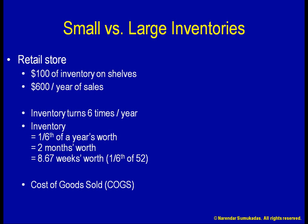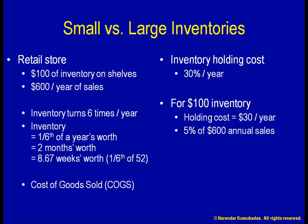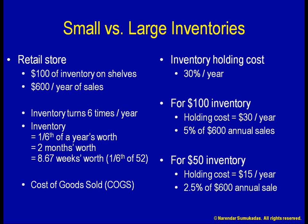To run my store with $100 of inventory, say my inventory holding cost is 30%, or $30 per year. Therefore, my inventory holding cost works out to 5% of my $600 annual sales, which is a considerable chunk of change. If instead I can conduct my retail process using only $50 worth of stuff on my shelves, my holding cost will be only $15 per year, or 2.5% of annual sales.